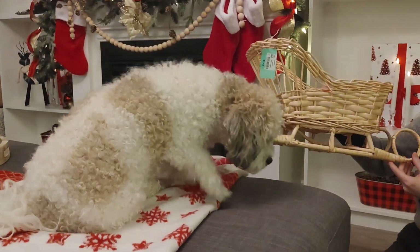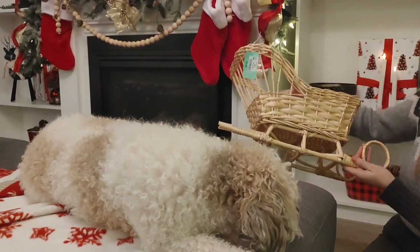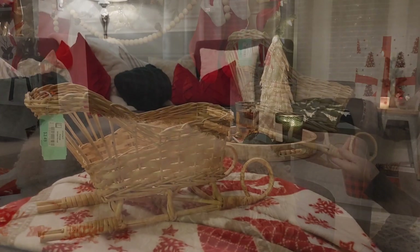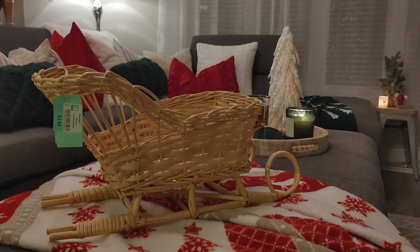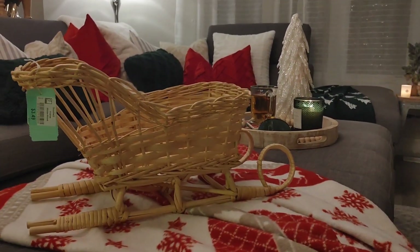The next piece I picked up is this boho rattan sleigh. I think it's absolutely gorgeous. I'm actually going to save this for my winter decor. Let me know if you guys are decorating for winter or going right into Valentine's Day. I thought I could do a lot for a winter display with this — and it was $3.49.